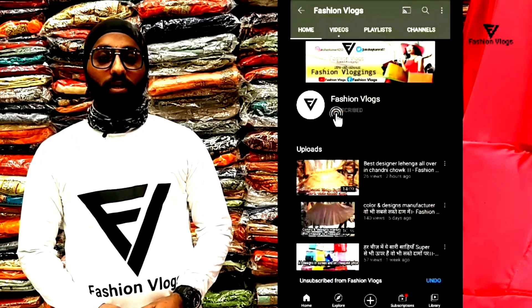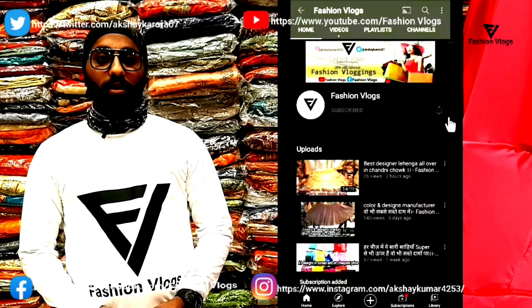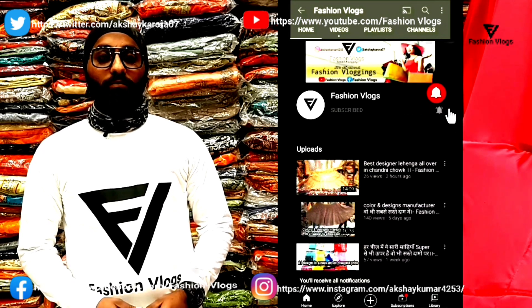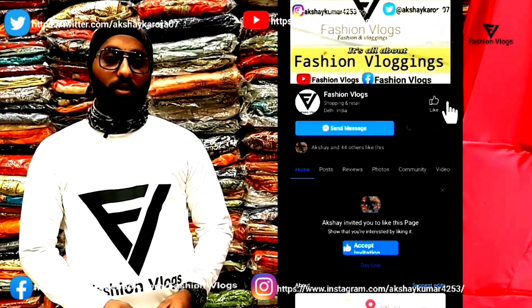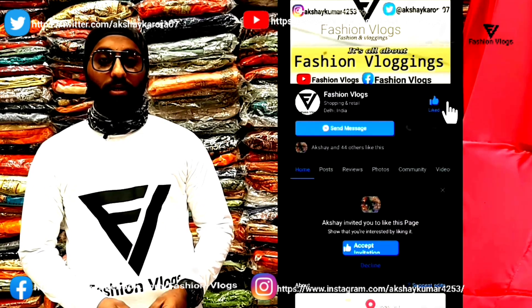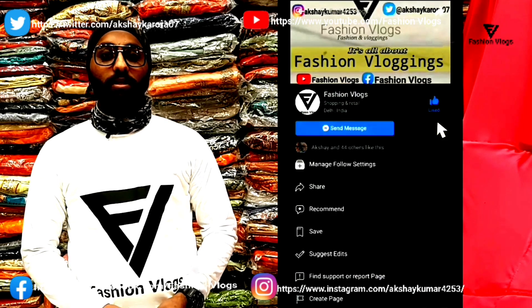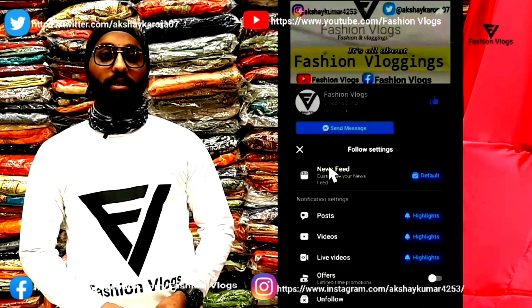If you want to receive information about the shop, you will be able to get all the details. If you are watching the Facebook page, then like and follow, and you will also find the bell icon to get updates on Facebook.